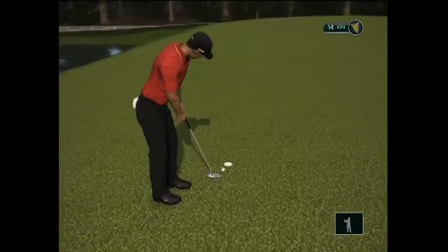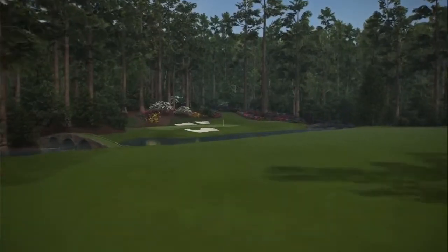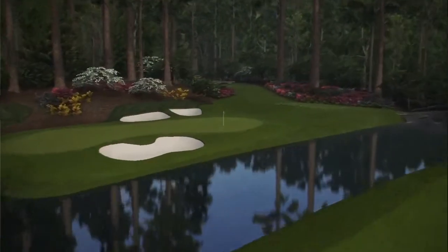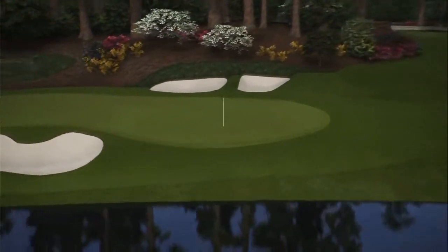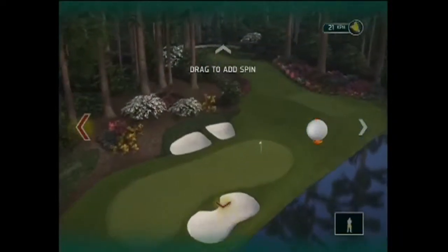Not playing well today Tiger. So here we are on the 12th tee. The club selection today will probably be — there's not much wind — it'll probably be a 7 iron, which I'll try and hit in the middle of the green and give myself an easy putt, either left or right.